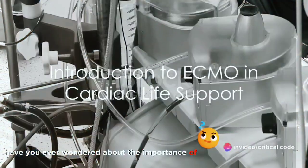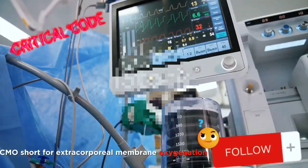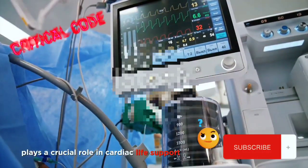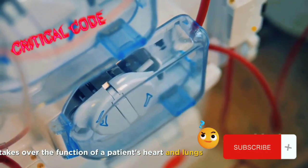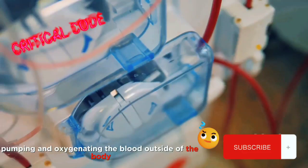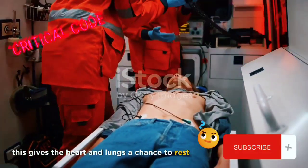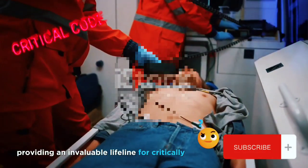Have you ever wondered about the importance of ECMO in cardiac life support? ECMO, short for Extracorporeal Membrane Oxygenation, plays a crucial role in cardiac life support. This advanced technology essentially takes over the function of a patient's heart and lungs, pumping and oxygenating the blood outside of the body. This gives the heart and lungs a chance to rest and recover, providing an invaluable lifeline for critically ill patients.